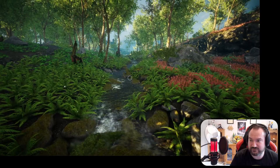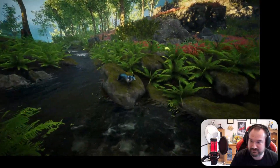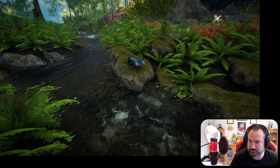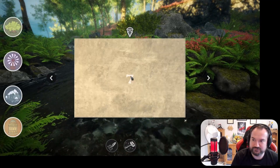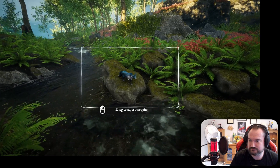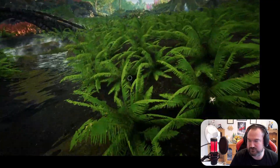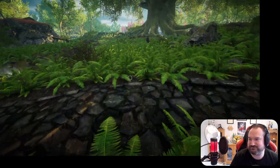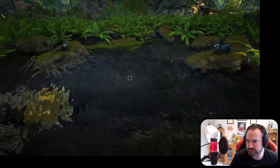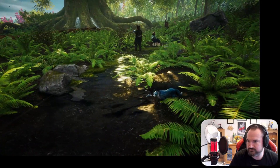Look at that! It's one of the blue foxes! Awww, adorable. What's the point of all this inspiration if we're not going to use it to paint gorgeous pictures of little blue foxes? Oh my word, they're all around here. There's loads of them.